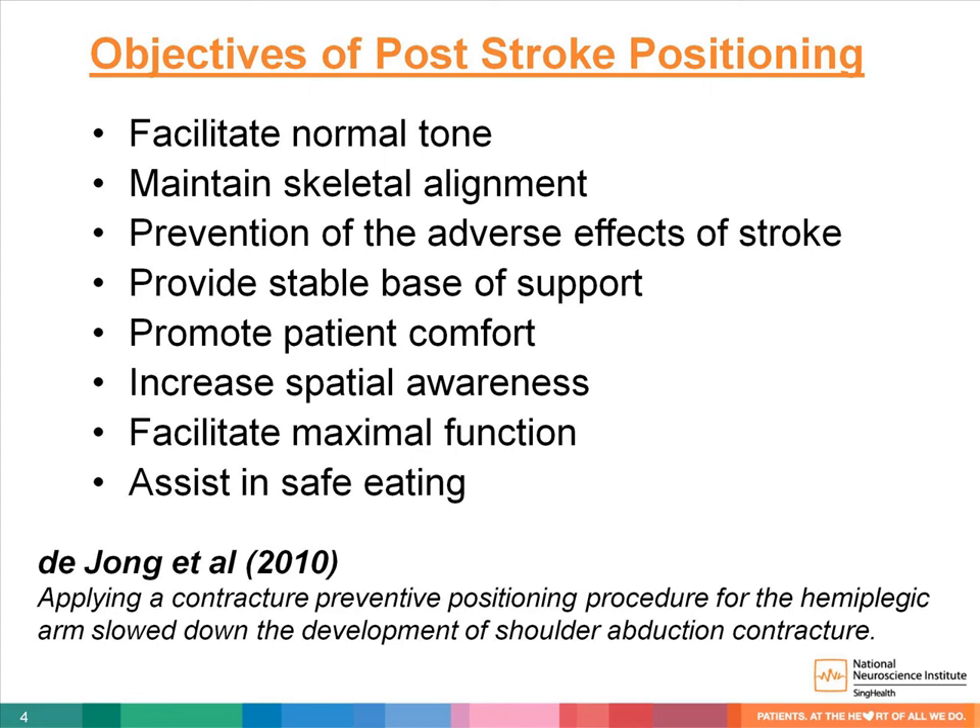Lee Jong et al found that patients who were given additional positioning procedure for two 30-minute sessions a day, five days a week, for five weeks, had a significantly slowed down development of shoulder abduction contracture. By providing a stable base of support and appropriate positioning, we can ensure patient comfort, promote spatial awareness and maximal function, and also assist in safer eating.